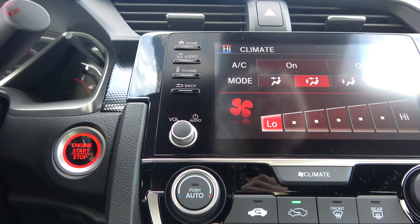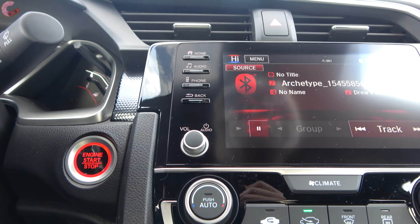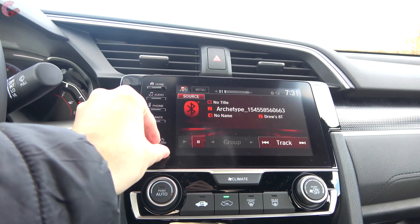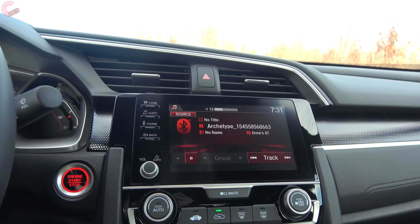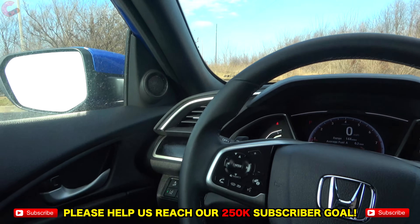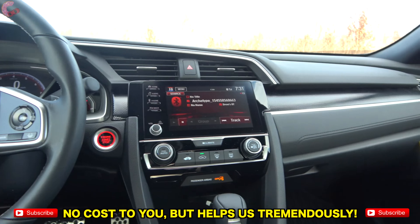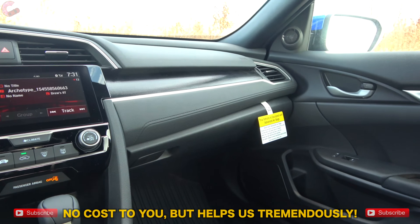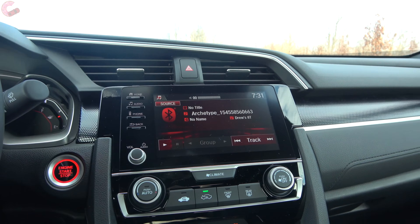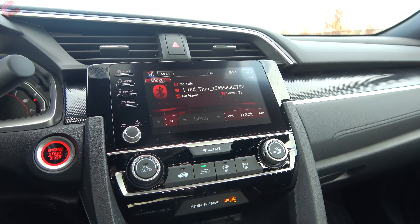The Sport trim comes with a 180-watt, eight-speaker sound system — that's the middle audio option. Overall sound quality is quite nice for this price point; it has a pretty full sound to it.